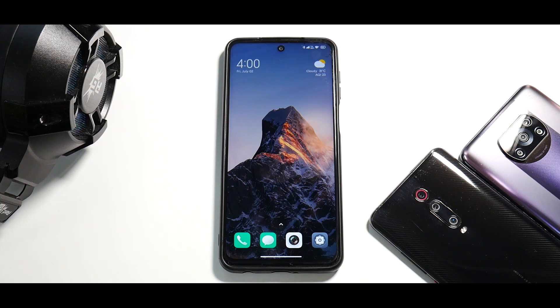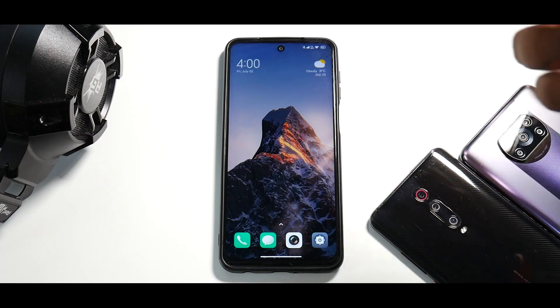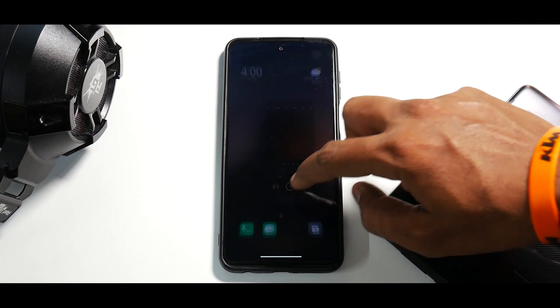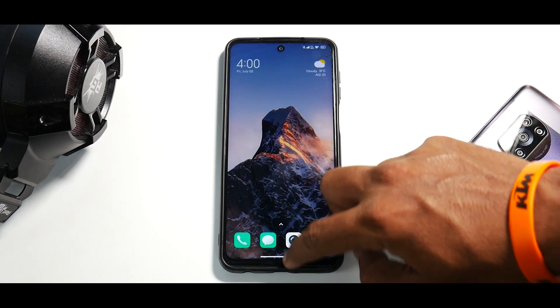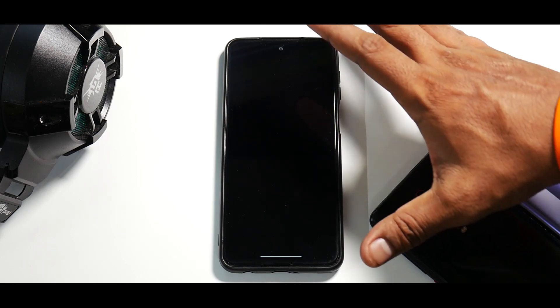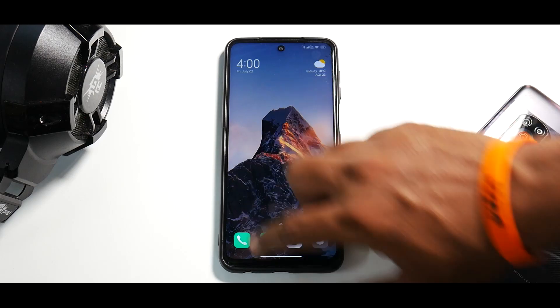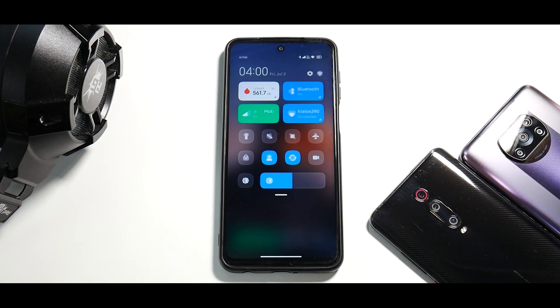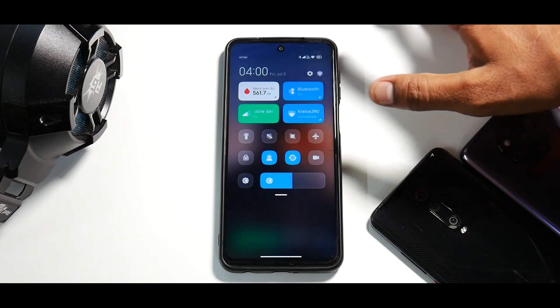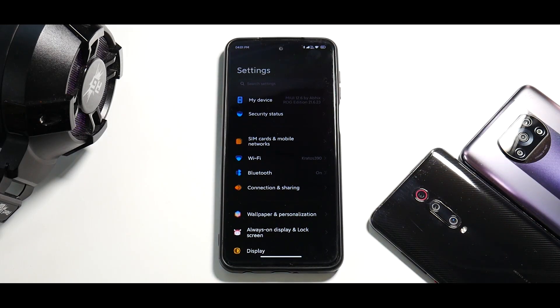On the Redmi Note 9 Pro Max specifically, when you open any application the feel is not instant — the global icon app animations are there but they are sort of slow, as you can see. Even killing all applications in memory takes some time. This is actually the better experience with the Agni kernel; without it, it was a little slower. But compared to the stock ROM, the UI feel is much better.